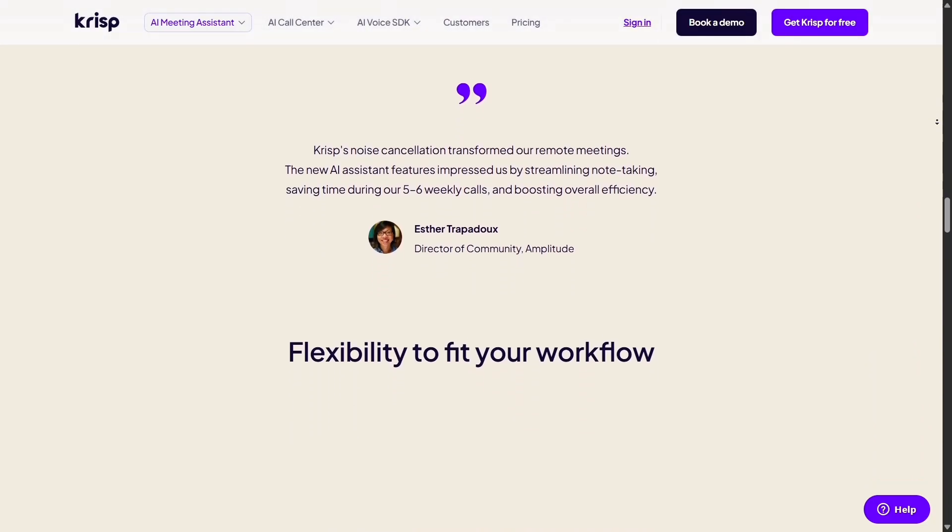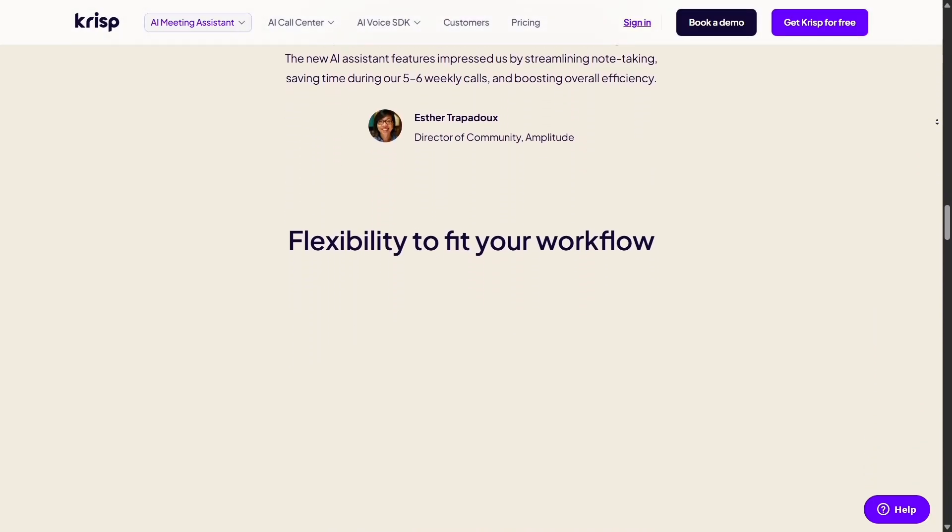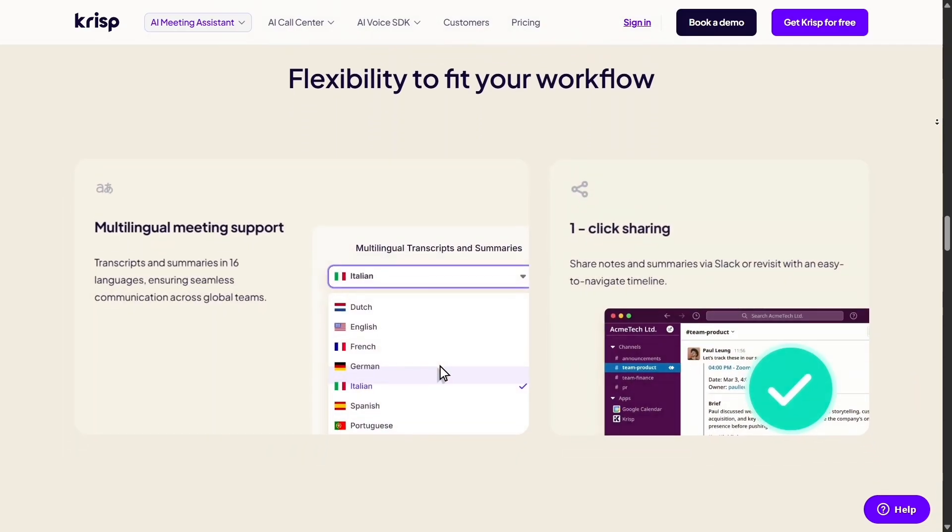You can be on Zoom, Google Meet, Teams, Discord, or even recording a podcast. CRISP fits in perfectly with all of them.